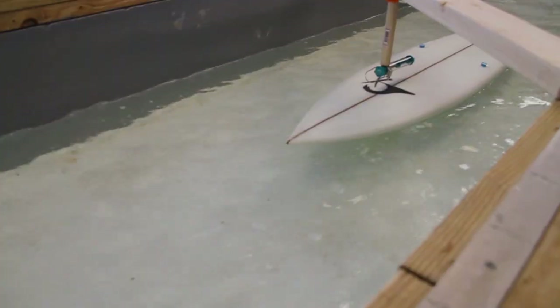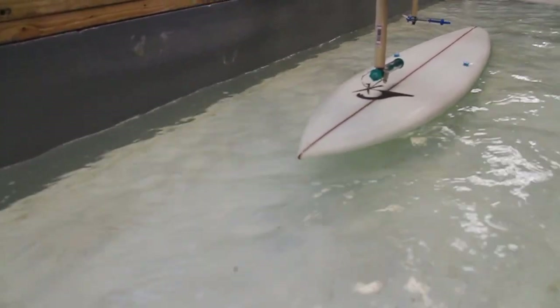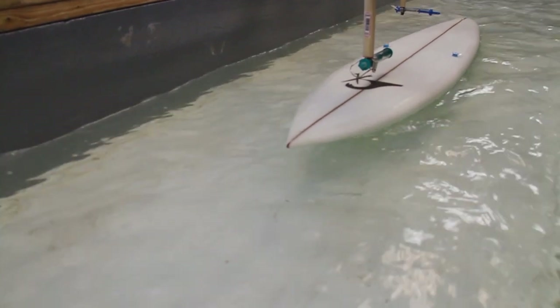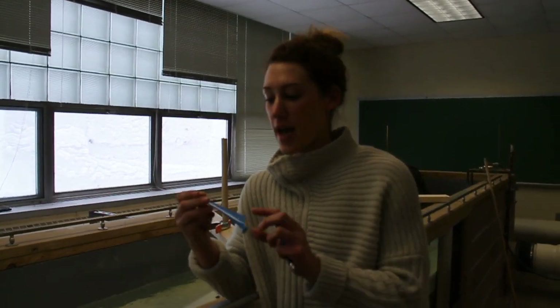It's bio-inspired surfboard fins, and I'm changing the angle of attack. I'm looking at the lift and drag forces for each of the fins, as well as the flow field around each of the fins. And these are some of the different fins that I'm looking at.